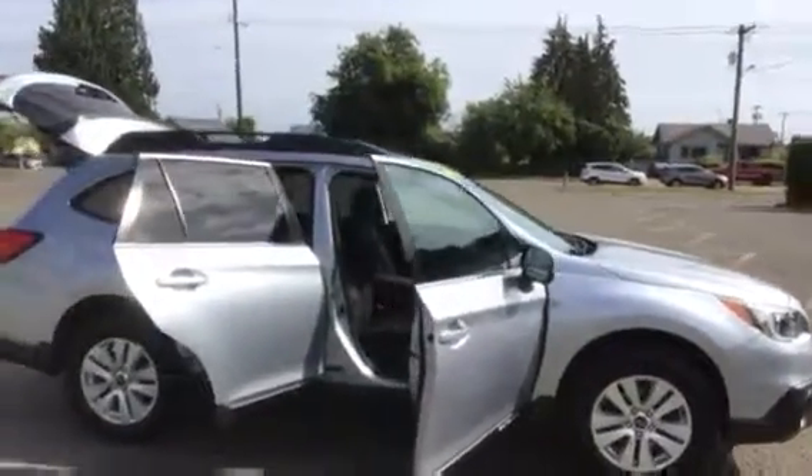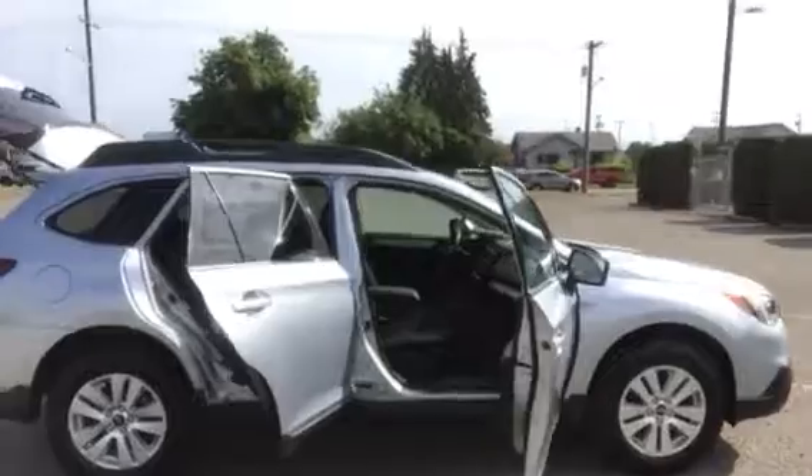Air conditioning, cruise, tilt, power windows, power locks, power seat. It's got Bluetooth, has a backup camera, heated seats, privacy glass. It's got a luggage rack and alloy wheels.